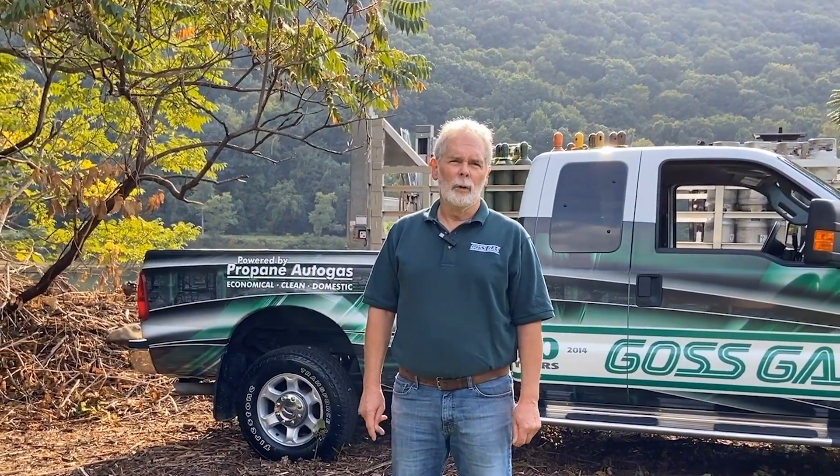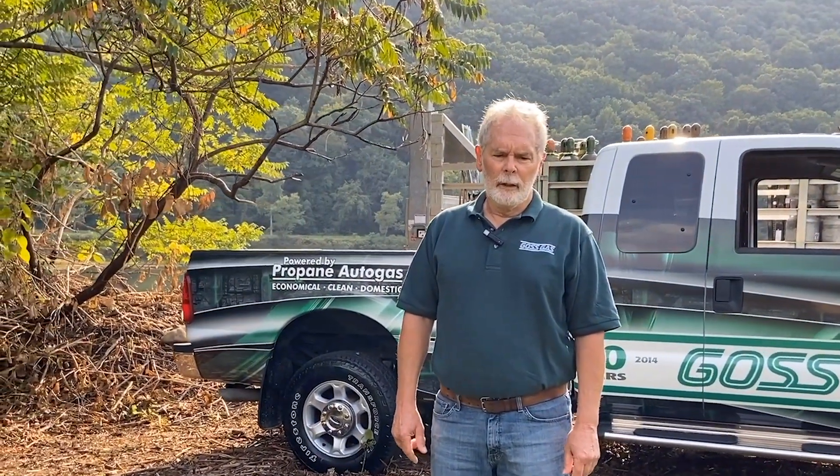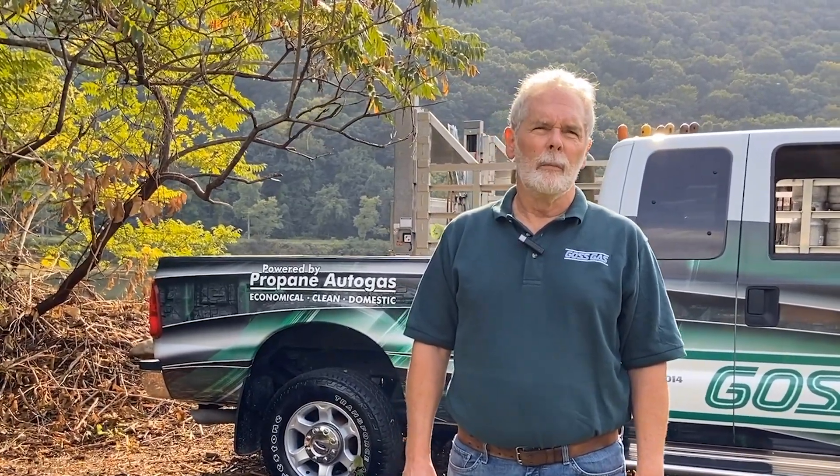Today we're here to introduce Gauss Gas and Provanta's newest addition to our propane-powered fleet. The technology we're showing here today is all new, but the concept actually is not. Since the 1930s, propane has been used to fuel motor vehicles, and actually in the 1970s Gauss Gas operated the majority of its fleet on propane.